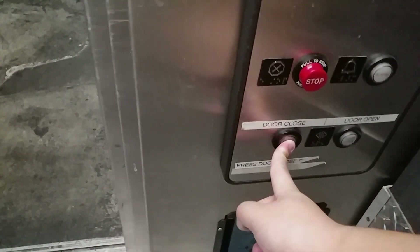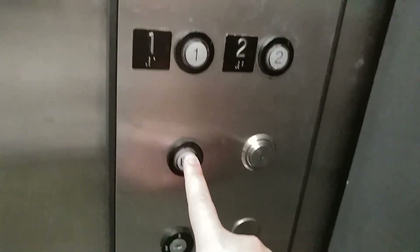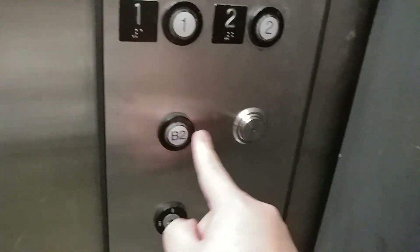There's the two. Let's see if any of these two buttons work. Nope. Let's get a cab view.